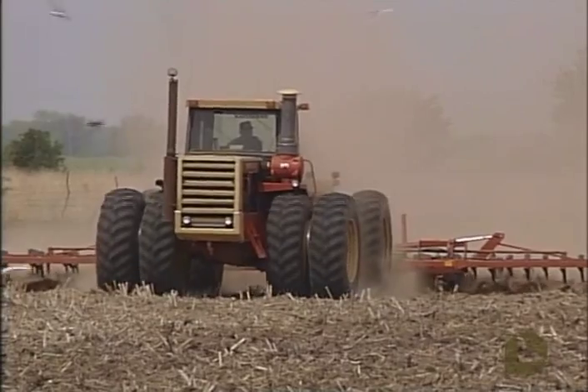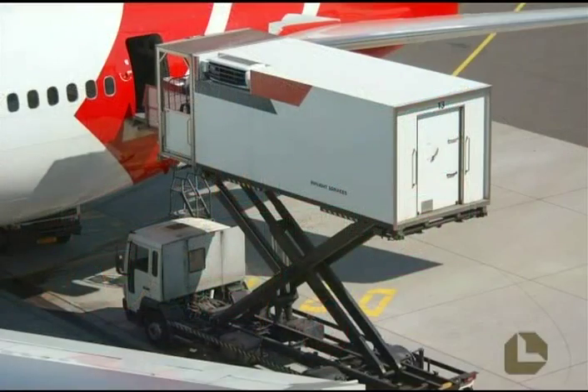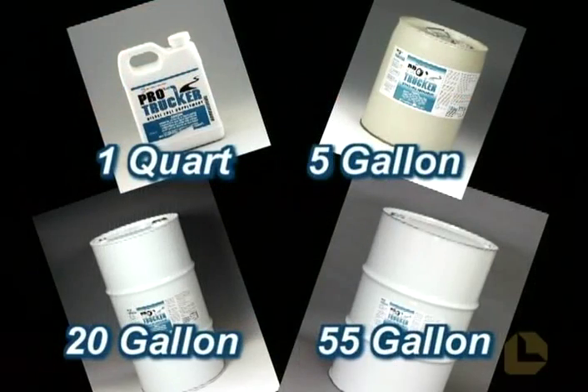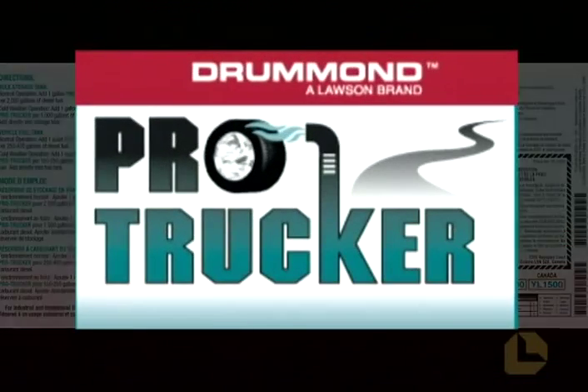There are many competing products out there making all sorts of claims. Many are exaggerated or simply not true. ProTrucker does everything it says it will — that's why it's EPA registered. And only ProTrucker does it all with one product. Compare their ingredients, compare the labels — ProTrucker is the best.